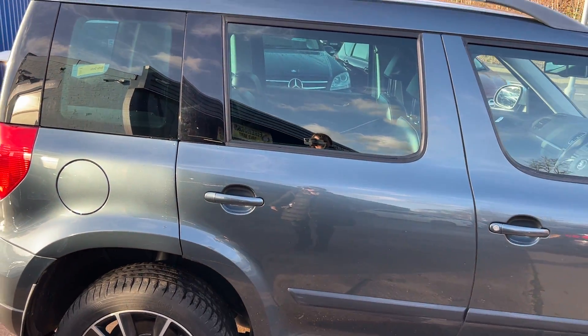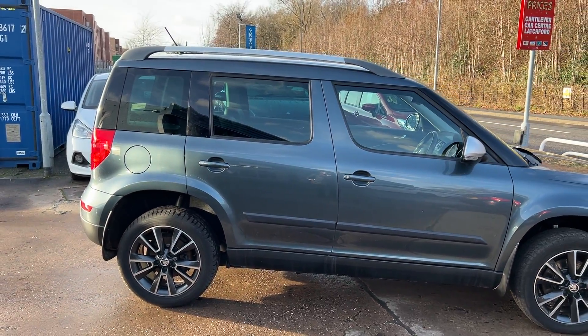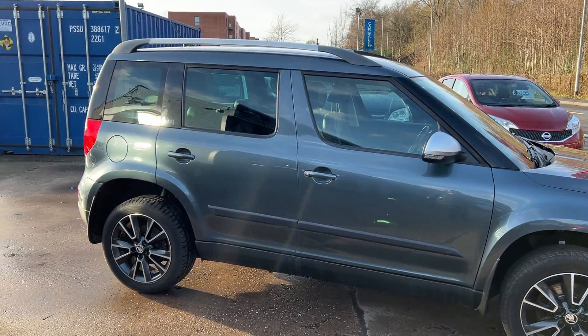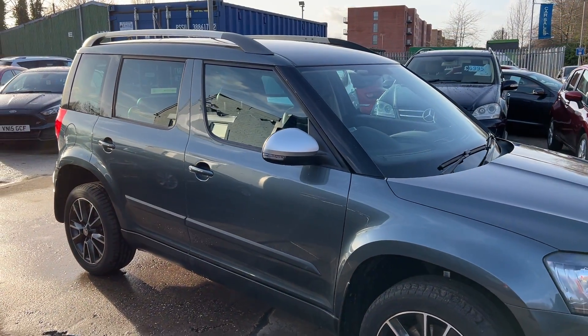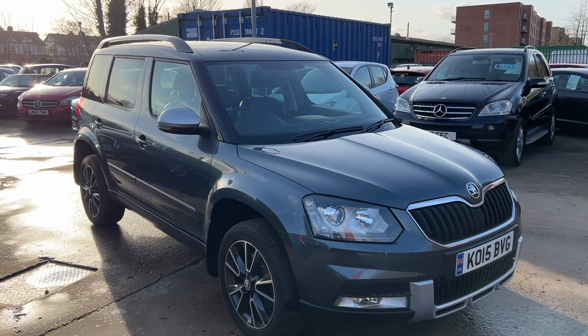We'll MOT and service the car for you when it's sold. Part exchange is welcome. Finance is available via our online calculator. Car's been HPI and mileage checked and we also include a free 12 month AA membership. That's available at Cantaloupe Car Centre, Station Road, Latchford, Warrington, Cheshire.